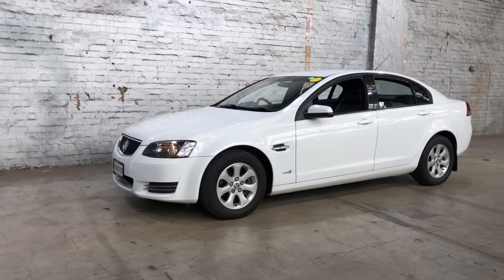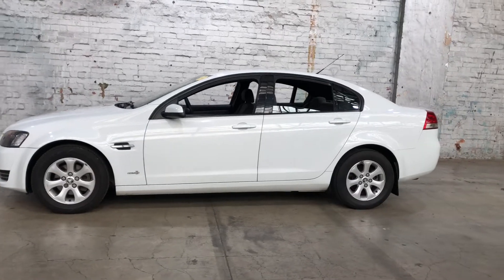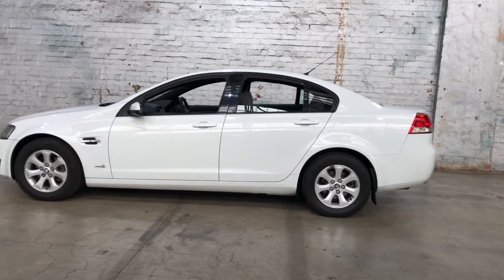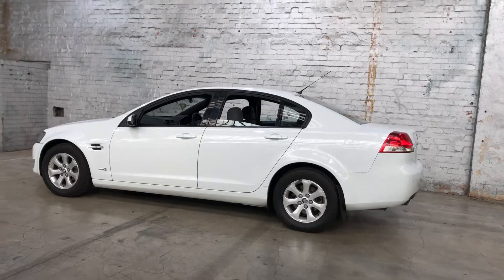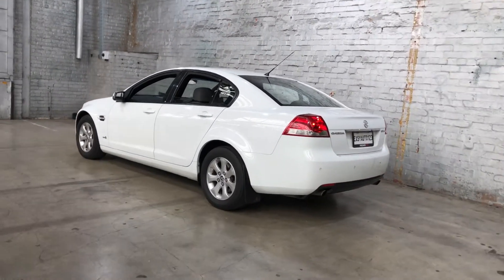Hey guys, thank you for your inquiry on our 2012 Holden Commodore. This Commodore is powered by a 3.0L V6 engine with a fuel efficiency of just 8.9L per 100K. You can see this car comes with 16-inch alloy wheels and plenty of tread on all four tyres.